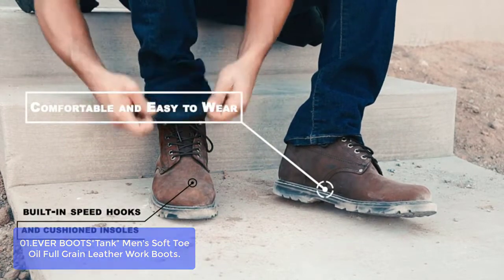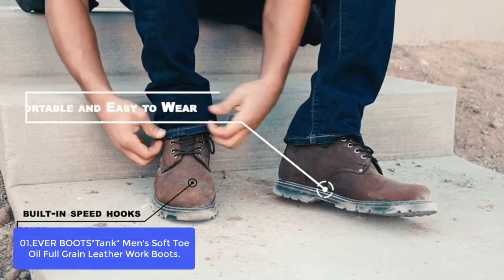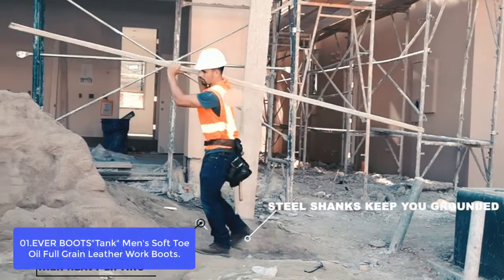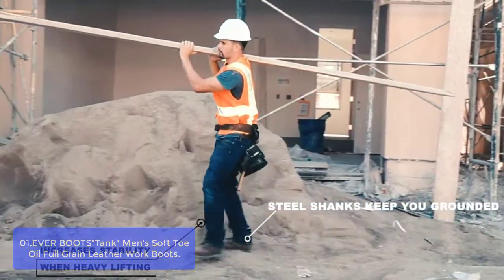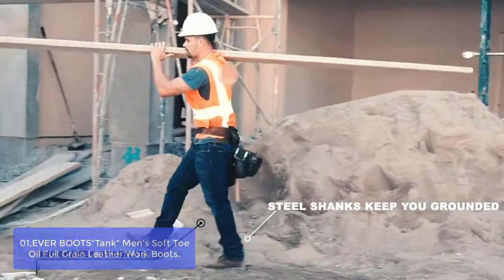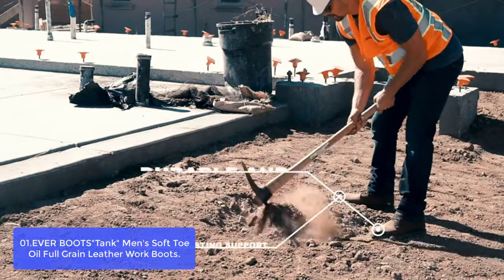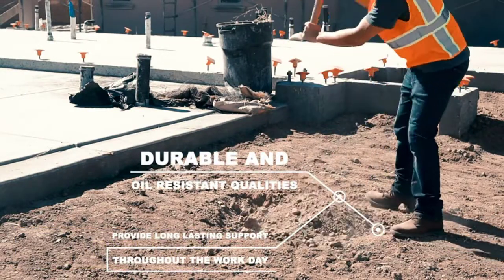Lace up with heavy-duty laces or buckle down with high-fashion buckles on a men's work boot. These comfortable, durable boots feature full grain leather uppers and flexible Nubuck leather outsoles that resist wear and tear. Lace them up and buckle down to finish your task in comfort, style, and versatility in one exceptional boot.